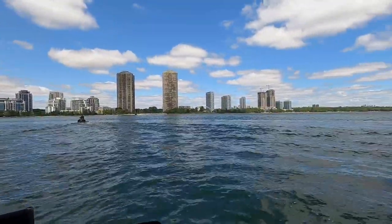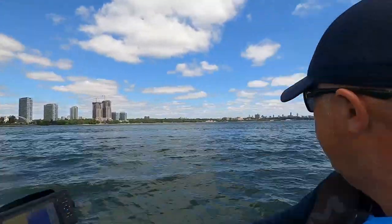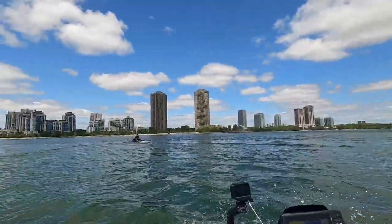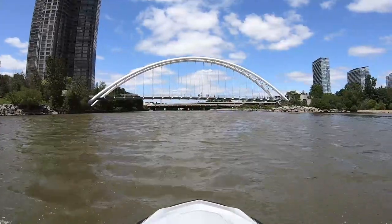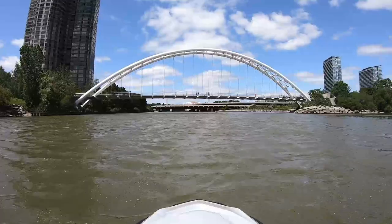We're going to go over there — that's the entrance to the Humber River. We're going to have a quick explore up there before we make our way into the city. The Humber River begins at the Humber Springs Ponds on the Niagara Escarpment in Mono, which is in Dufferin County, and reaches its mouth at Humber Bay on Lake Ontario in the City of Toronto.